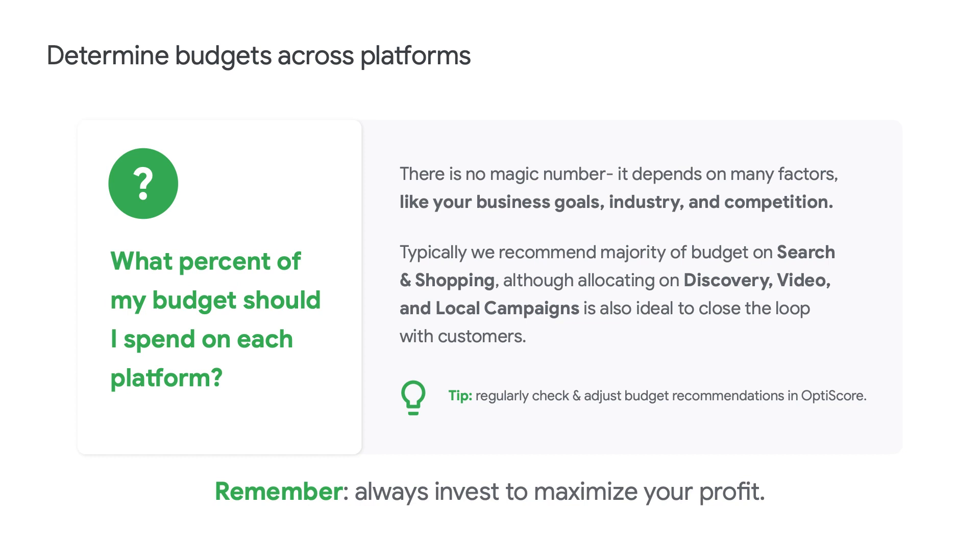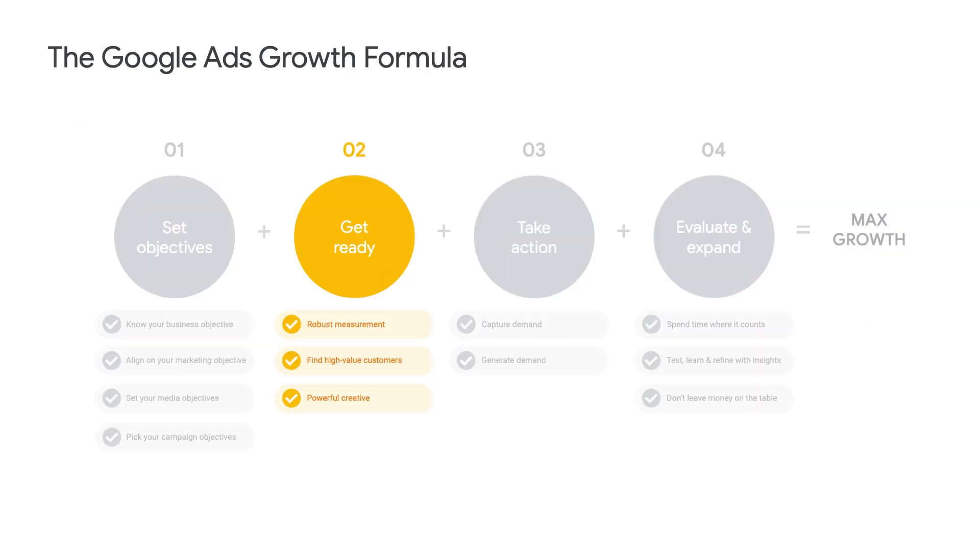People often ask what percentage of their budget should go to each platform. The truth is it varies so much account by account — it depends on factors like your business goals, your industry, and your competition. I recommend talking to your Google team for more insight. Typically for online sales, we recommend the majority of your budget be spent on search and shopping to show up when potential customers are searching for your products, whether doing research, comparing prices, or ready to buy. Then use discovery, video, and local campaigns to close the loop with customers and maximize lifetime value. Now I'm going to pass it off to Carol to talk through the next two steps.